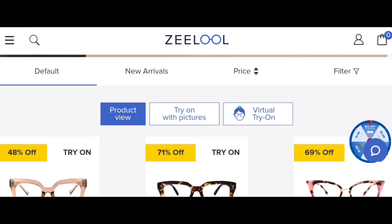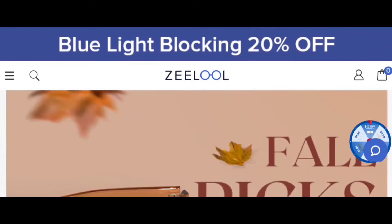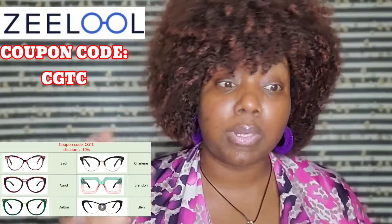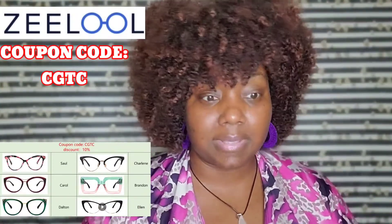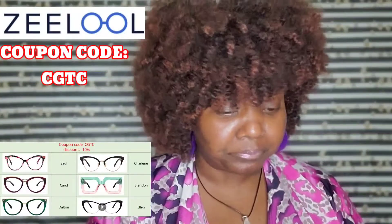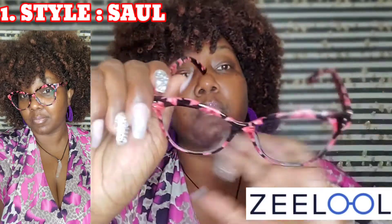You can also try the glasses on before you buy them — how cute is that? You can try on with a picture or do it virtually: just click that, your webcam will turn on, and let you take the picture. Shout out to our sponsor Zeelool. They sponsored this video and sent me six pairs of glasses. We're going to review them really quickly, and there will be a coupon code linked below so you can save some money. What I love is that they come with their own case and a cleaning cloth, so there's no extra money out of pocket.